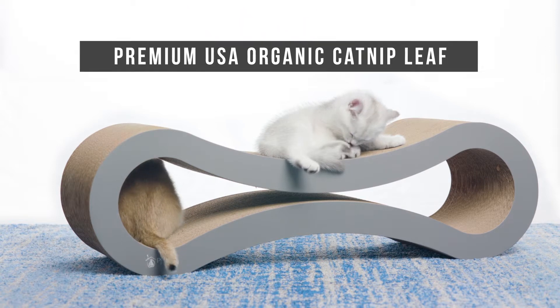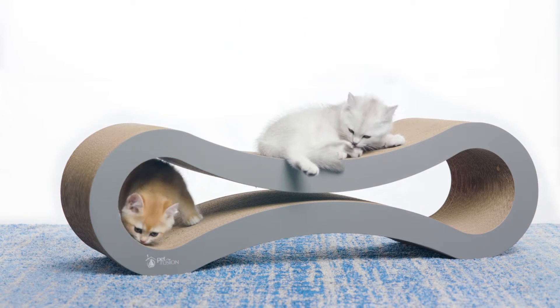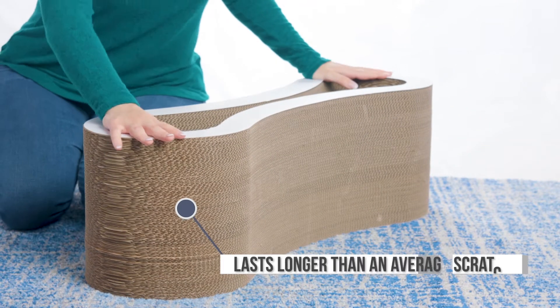Every lounge includes premium USA organic catnip leaf, motivating your cat's interest in healthy scratching habits and play. Why should you spend a little more than you would for traditional scratching boards or cheaper lounges?